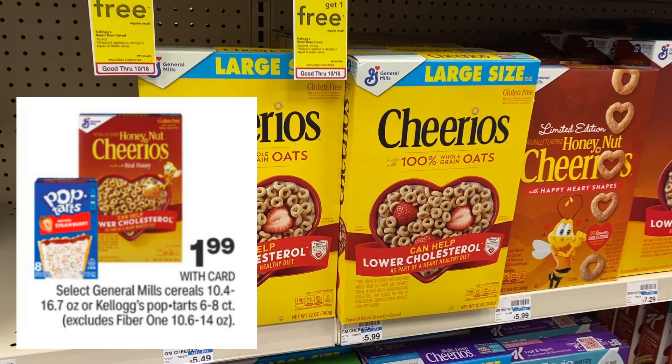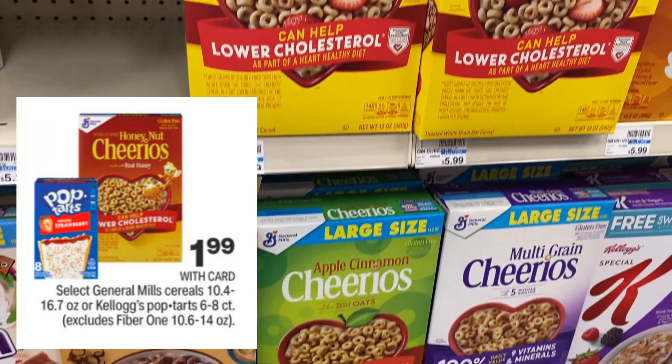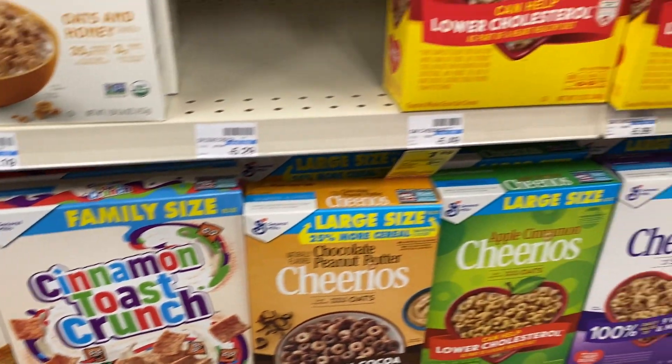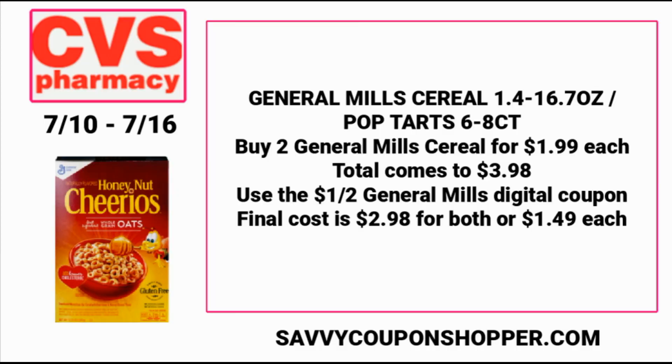A little bit of savings on cereal — select General Mills and Pop-Tarts are $1.99 each. When cereal is $1.99 or less, it's a great time to grab some. The Pop-Tarts are the 6–8 count. Grab two General Mills cereals at $1.99 each, totaling $3.98. Use the $1 off two General Mills digital coupon — you'll find it in your CVS app now. Final cost is $2.98 for both, or $1.49 per box.